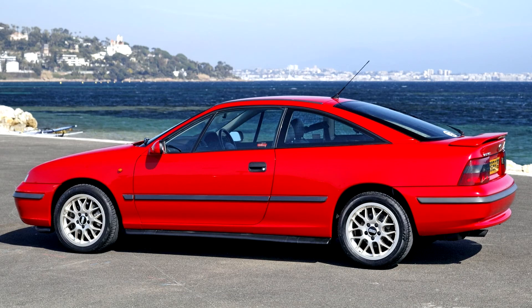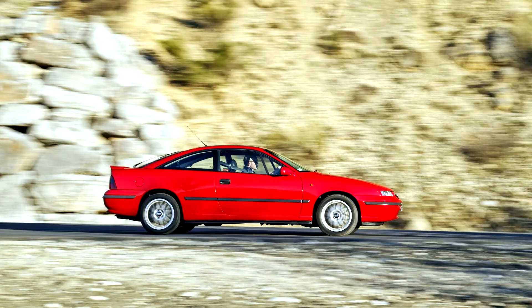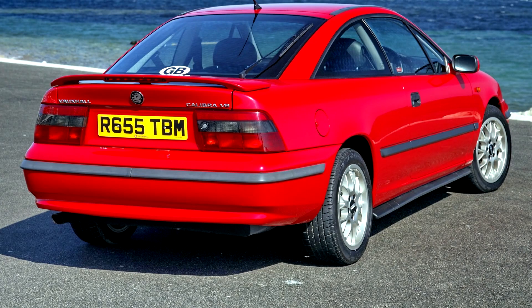When launched on June 10, 1989, the Calibra was the most aerodynamic production car in the world, with a drag coefficient of 0.26. It remained the most aerodynamic mass production car for the next 10 years, until the Honda Insight was launched in November 1999 with a Cd of 0.25.